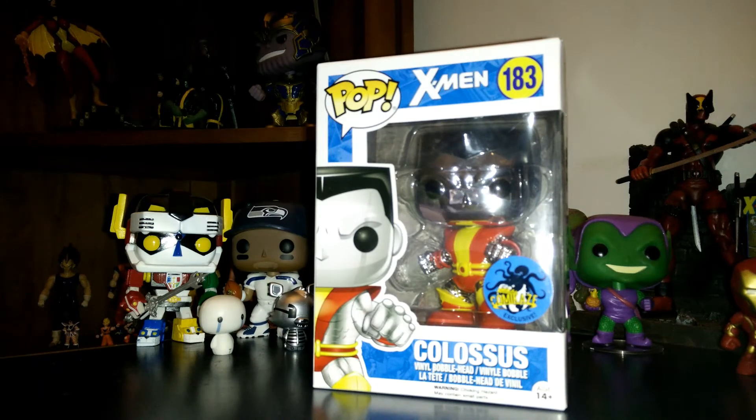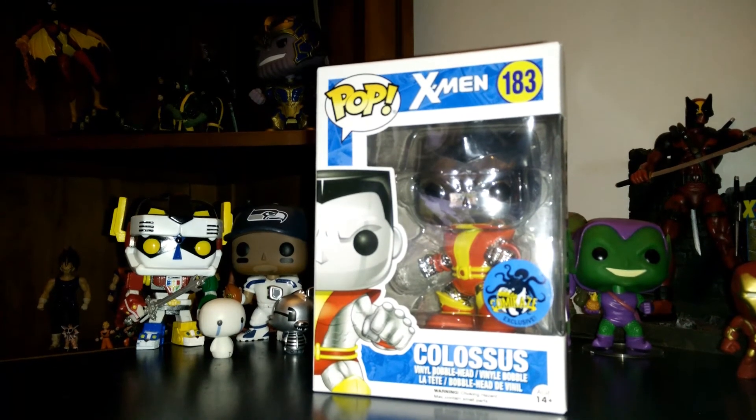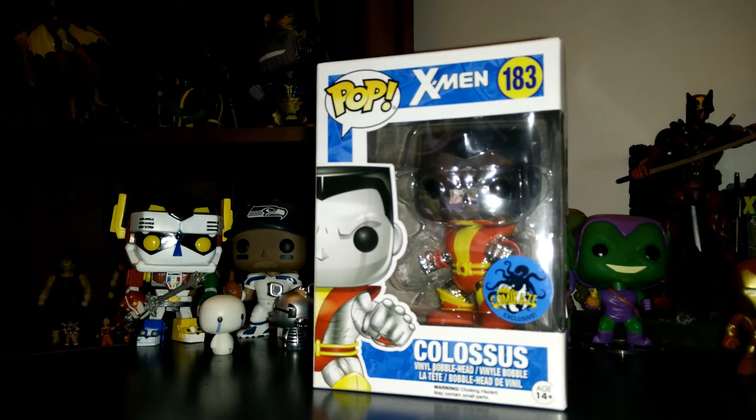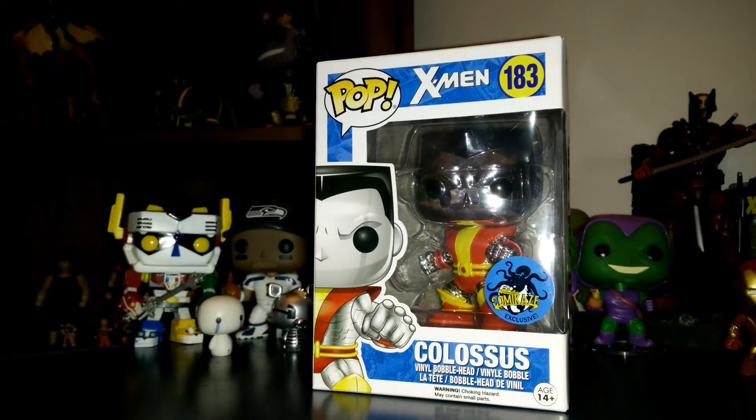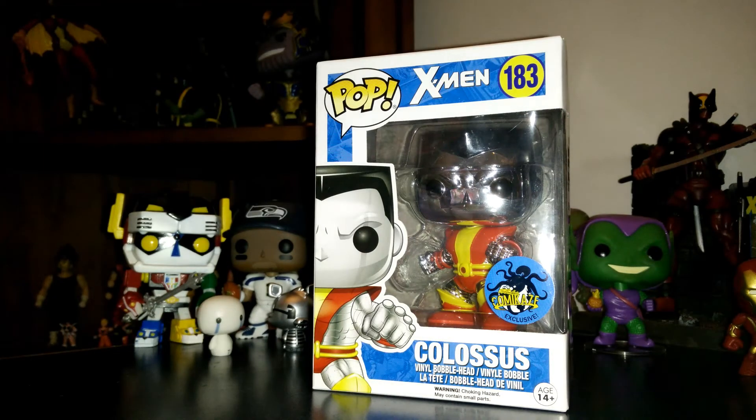He's the Stanley Kamikaze exclusive with the chrome paint. I don't know if it's just the Stanley Kamikaze one that's the chrome version or if there are other chrome versions of him, but I've seen him in other videos and I was like, I'm going to get him one day. He's super cool.